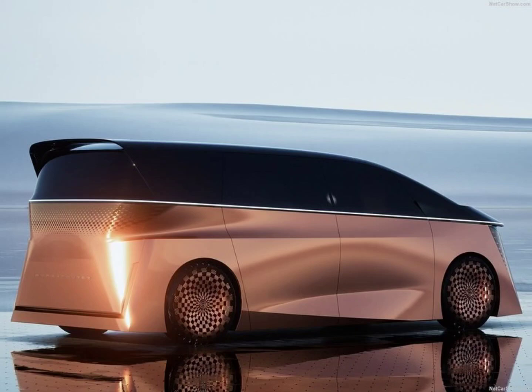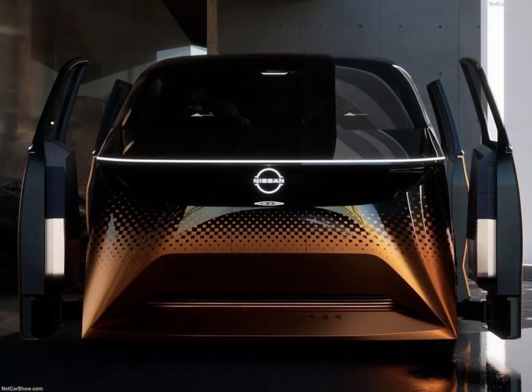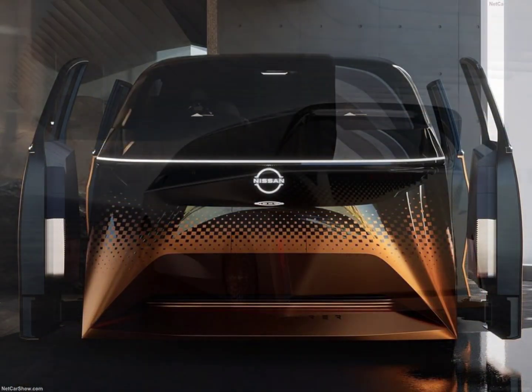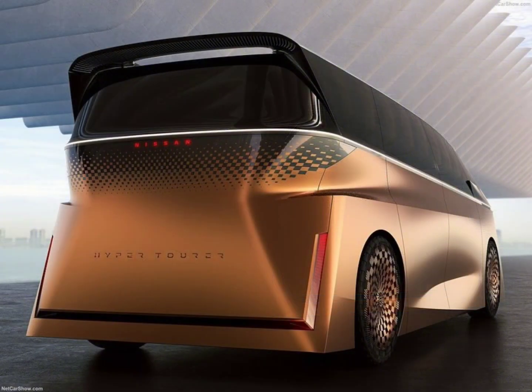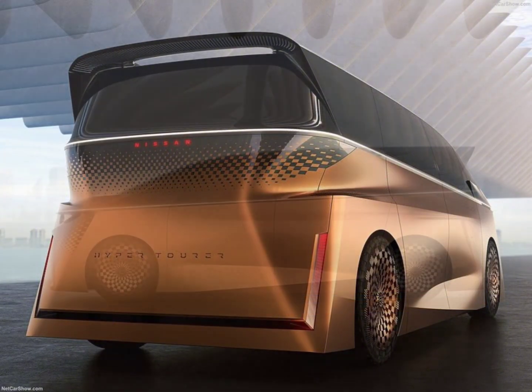Hey there YouTube, today we've got an exciting look at the Nissan HyperTourer, a cutting-edge electric minivan that's redefining the concept of travel. This sleek vehicle combines Japanese hospitality, advanced tech, and a striking design. It's all about enhancing the journey and the bond between people.